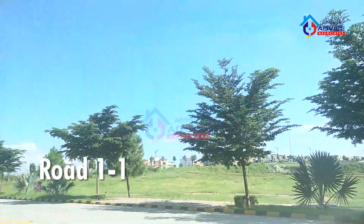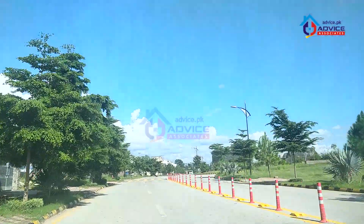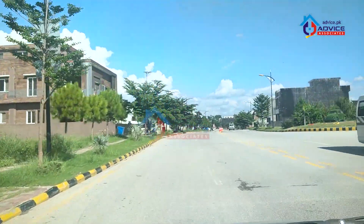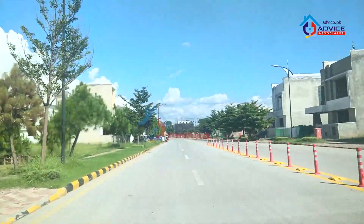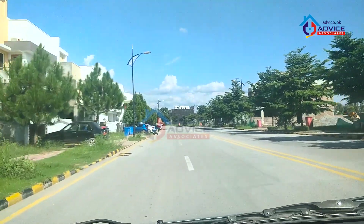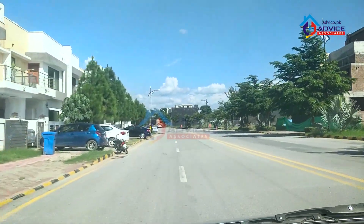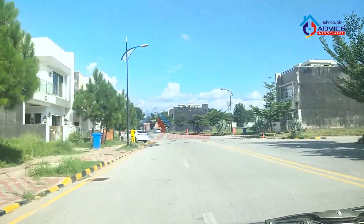Now we are back onto Road 1x1. This is the 5 Marla and 8 Marla category.